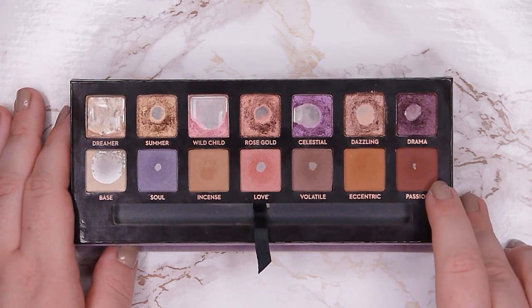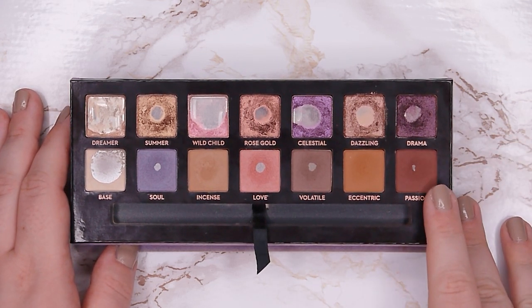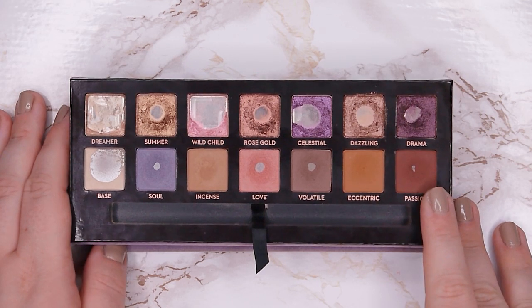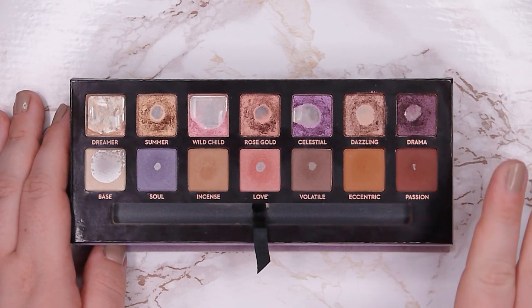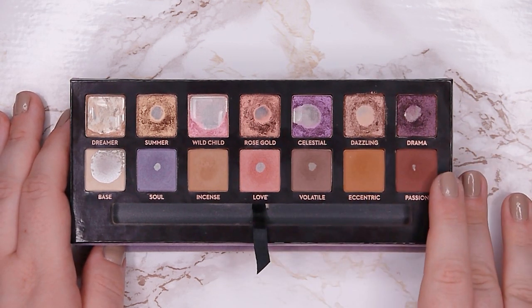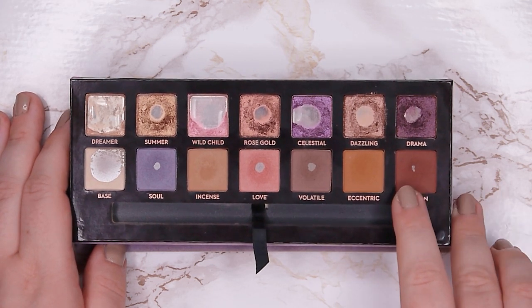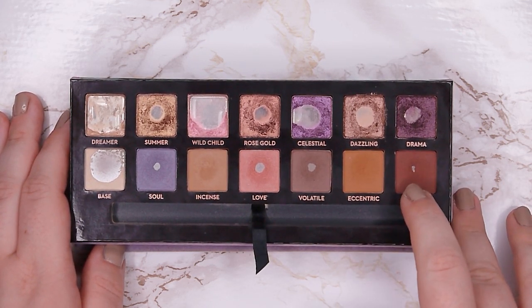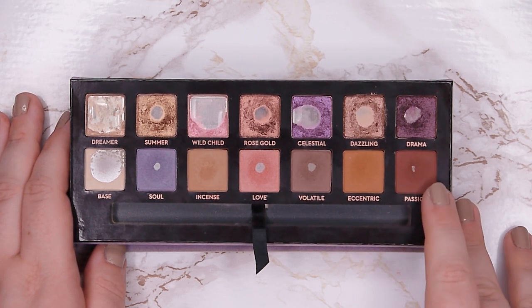Passion was quite surprising — I really wasn't expecting to hit pan. I used it just a few times on my outer corner. I love this eyeshadow; I feel like it could be a bit deeper, but for everyday looks it's deep enough. It's a beautiful burgundy shade, and I was so surprised when I hit pan. I only have this tiny baby pan in it and I really want to expand it by the next update.